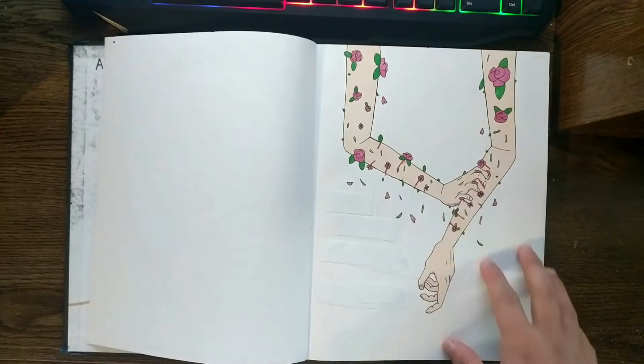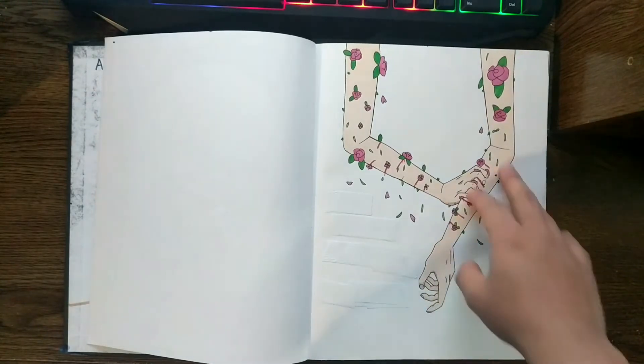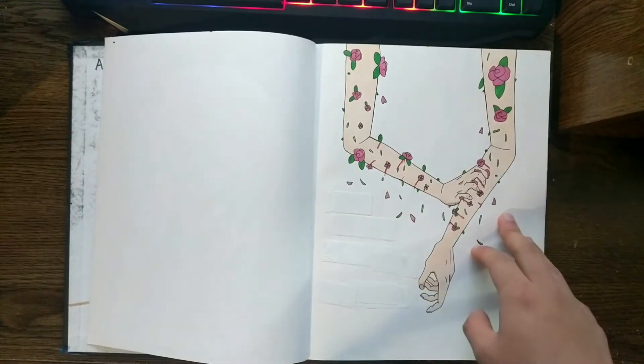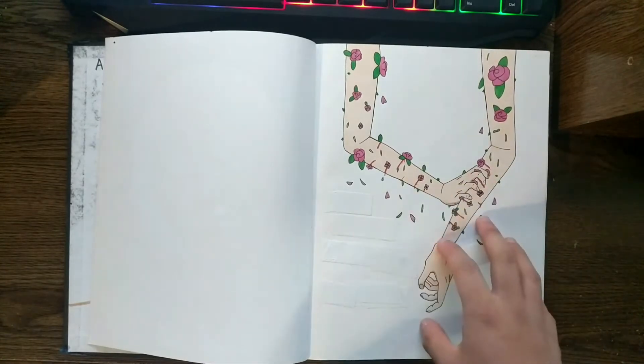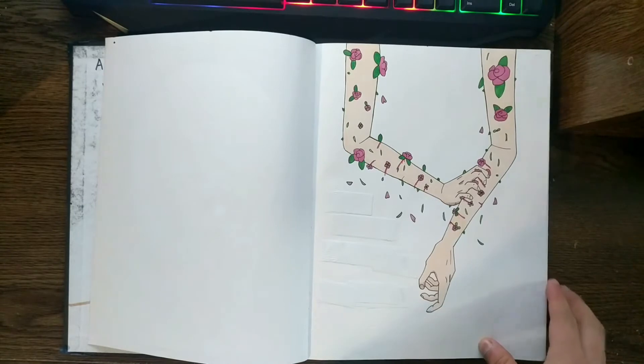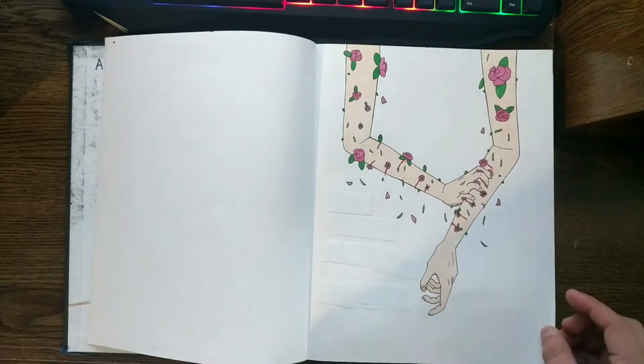Here's another image I found off of Pinterest. I just decided to draw it because I really love it — some girl growing roses within her skin.